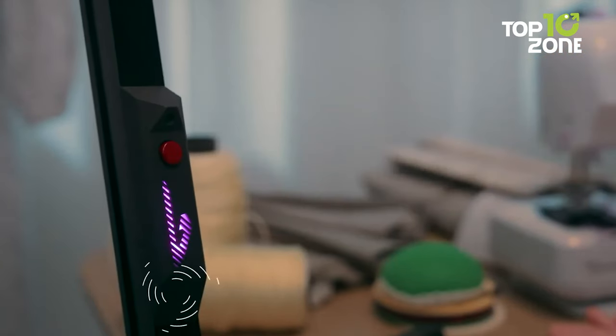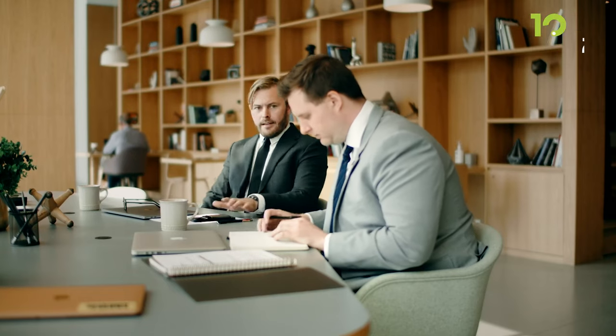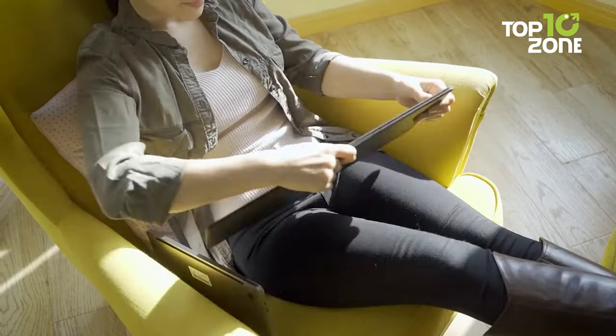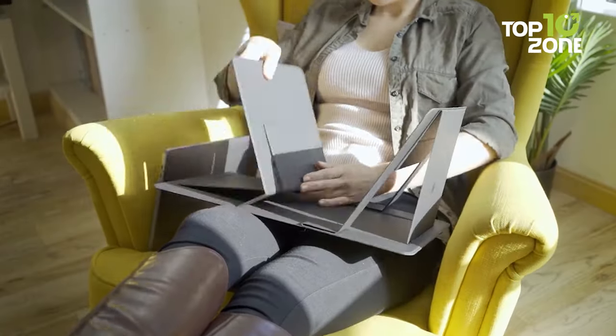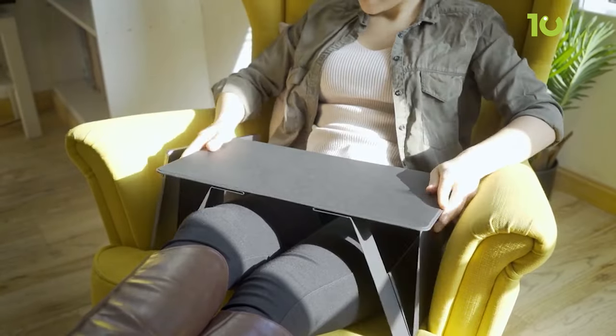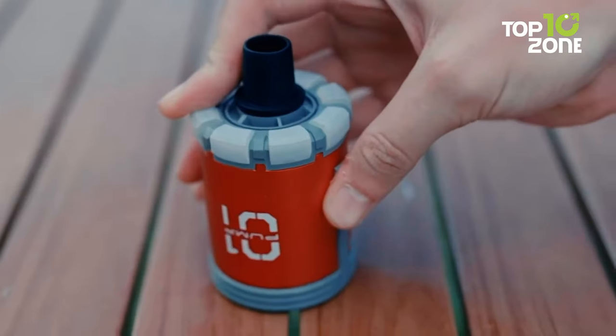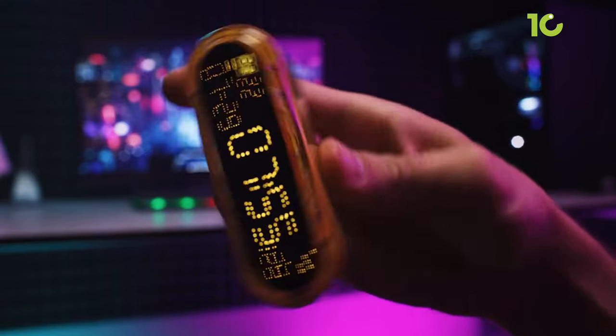Whether your workplace is the cozy corner of your home or a bustling office, the quest for simplifying your daily tasks is universal. We understand the desire to minimize stress and maximize efficiency. Hence, we present a curated selection of the finest — the top 10 tools and accessories that will make your life easier.